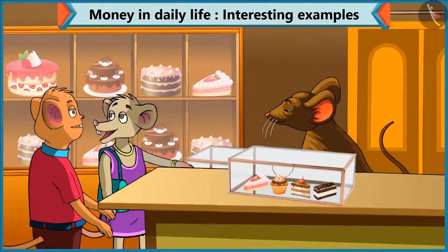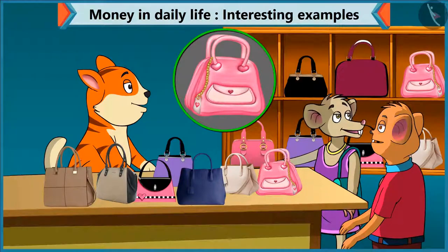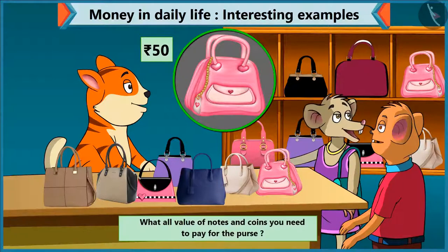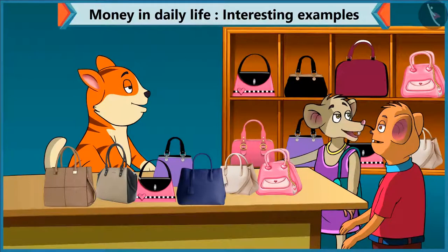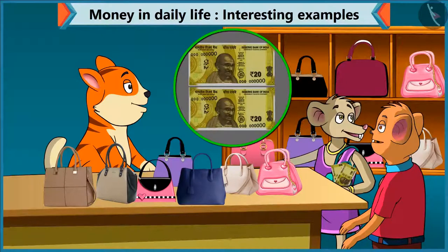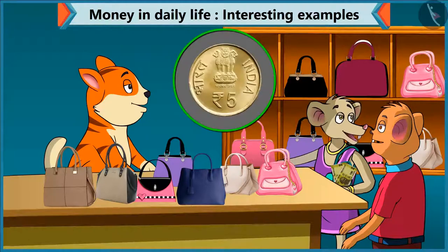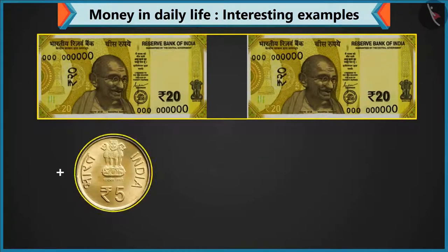Choo-Choo, I have to buy a purse for mummy too. Yes, so let's go to the purse shop. Chi-Chi, which purse did you choose for your mother? I like this purse for her. Excuse me, how much does this purse cost? The price of this purse is fifty rupees. Choo-Choo, how many notes and coins do I have to give? You have to give a fifty rupee note. But I did not bring a fifty rupee note. Don't worry — do you have two notes of twenty and one note of ten? I have two notes of twenty but no ten rupee note. Never mind, give two coins of five. I have only one coin of five. So look, forty rupees made by adding two notes of twenty, and adding a coin of five makes forty-five rupees.